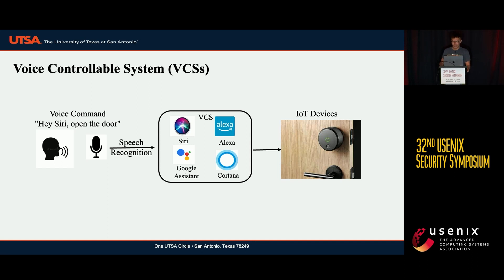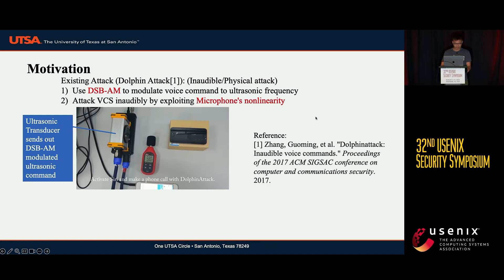Recent research found that VCS suffered a lot of security concerns. Let's talk about our motivation for NUIT. A recent work, Dolphin Attack, has achieved inaudible attacks against VCS. Let's recall Dolphin Attack's methodology. It first used double sideband amplitude modulation, aka DSB-AM, to modulate the voice command to the ultrasonic frequency range to make it inaudible.